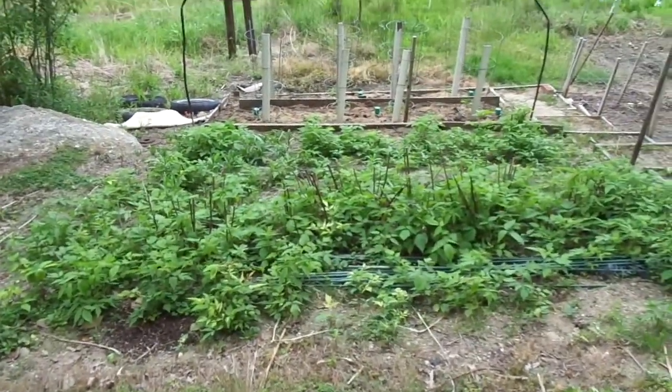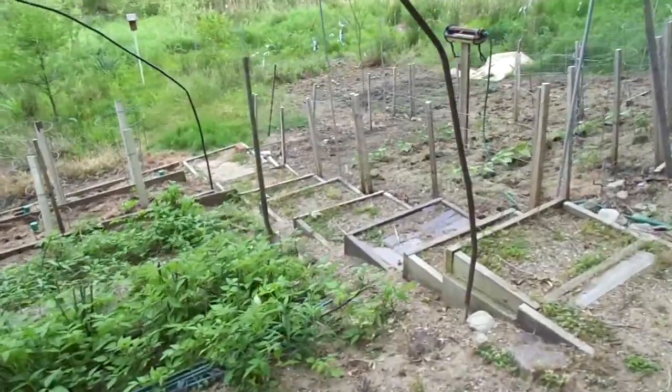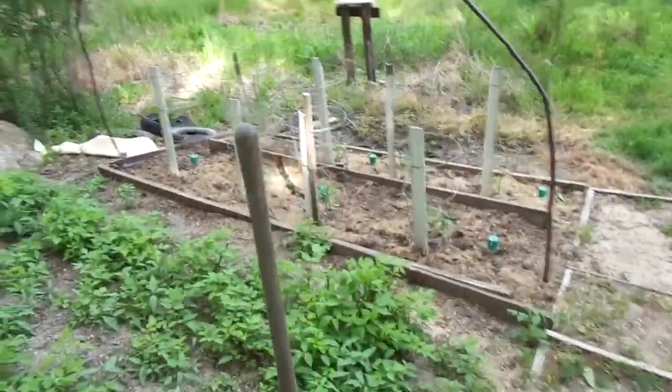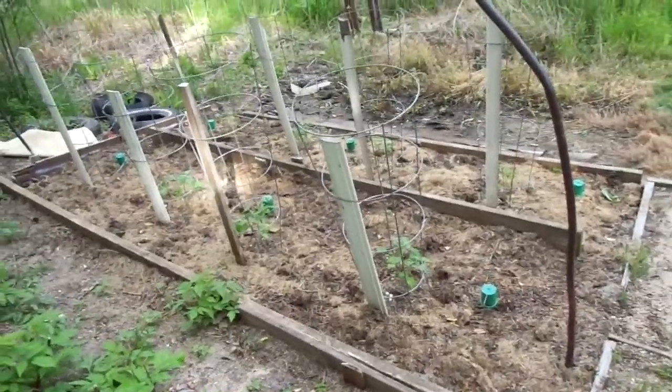This is the future home of the asparagus patch. That's going to be prime real estate. Down below, what will become the asparagus in about two years, there's the obligatory tomatoes.